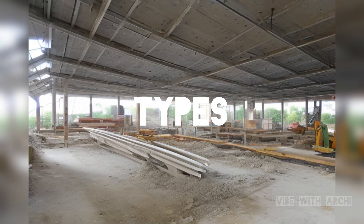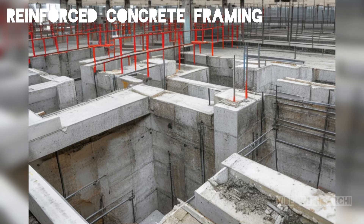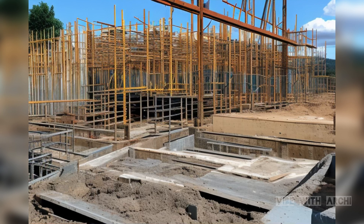Now, let's explore the two primary types of concrete framing in more detail. Reinforced concrete framing involves pouring concrete into formwork and then embedding steel reinforcement bars within the structure. The steel adds tensile strength to the concrete, making it even more resilient. Reinforced concrete is highly versatile and commonly used in various construction projects, from residential buildings to bridges and dams.